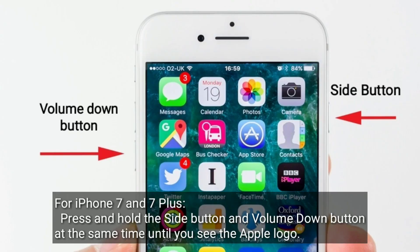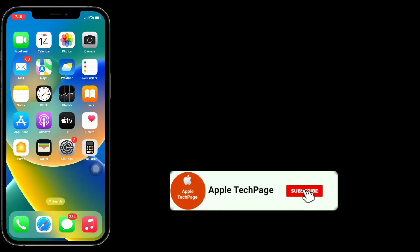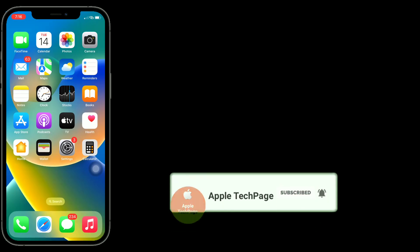For iPhone 7 and 7 Plus, press and hold the Side button and Volume Down button at the same time until you see the Apple logo. Thanks for watching this video — please like, share, and subscribe to Apple Tech Page.